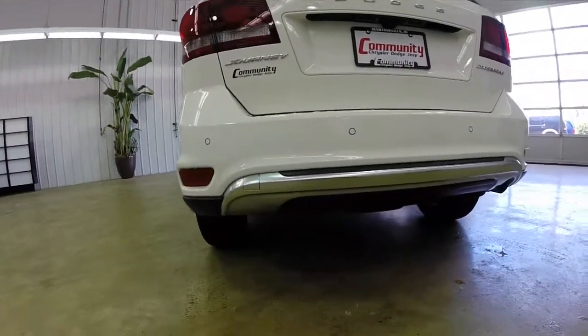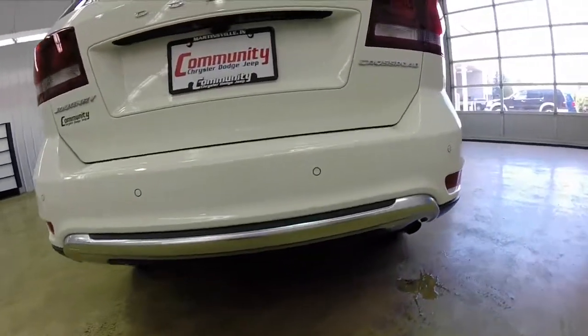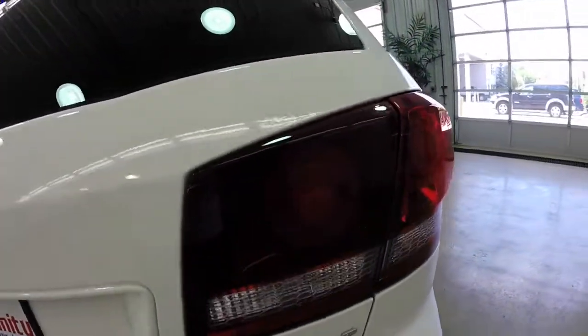Around the back you have the new rear fascia with the platinum chrome trim. You also have the dark tinted tail lamp bezels and the Crossroad badging.